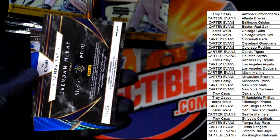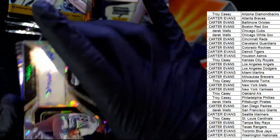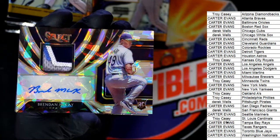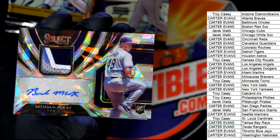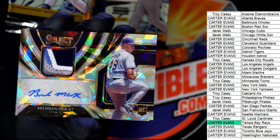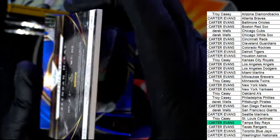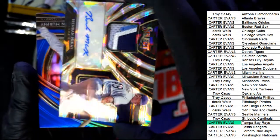Brandon McKay, number 225 for the Rays — guys, hope, hope, hope, hope! Awesome. That is number two, only 25 made — very, very nice. Congratulations, congratulations!